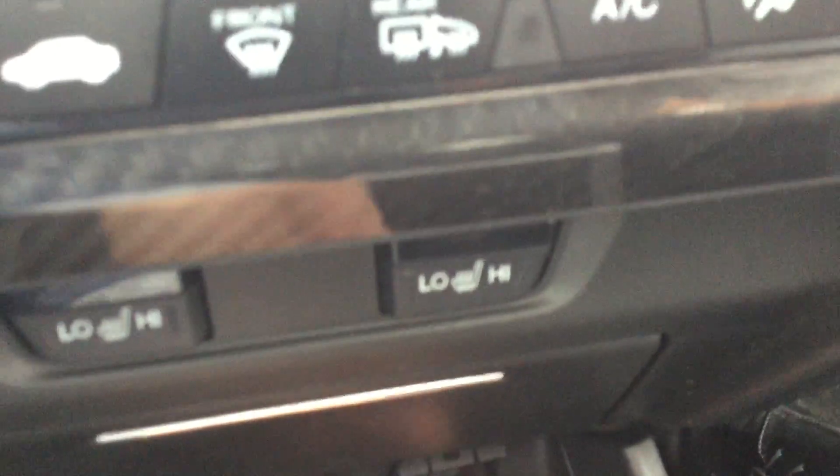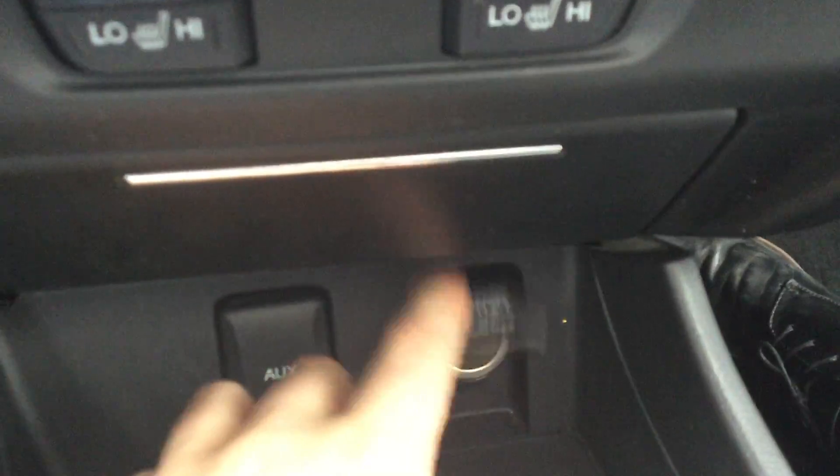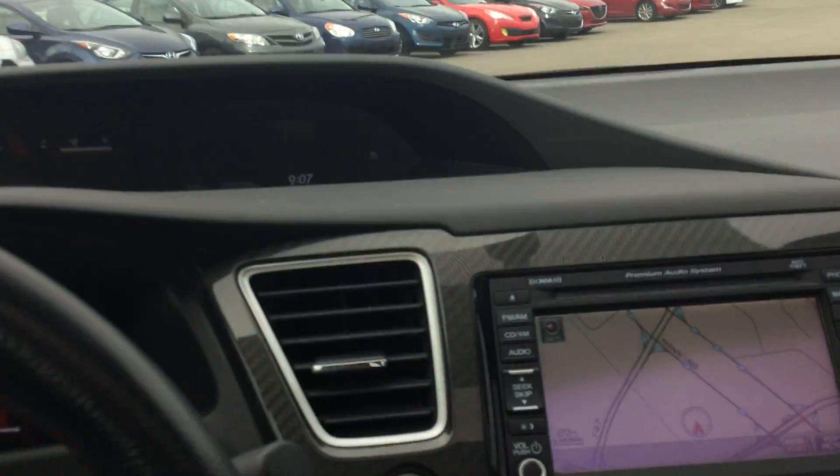Lots of storage in here. Down here you have your power outlet and your auxiliary cable so you can listen to your music when you're driving in your beautiful car. And there's a nice sunroof — makes the car nice and sporty for you.